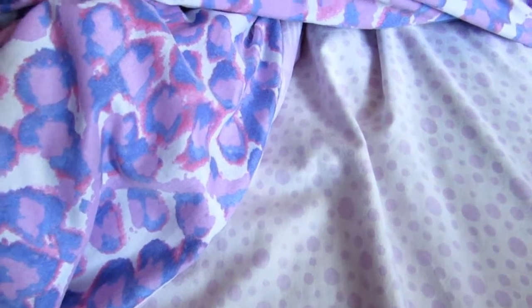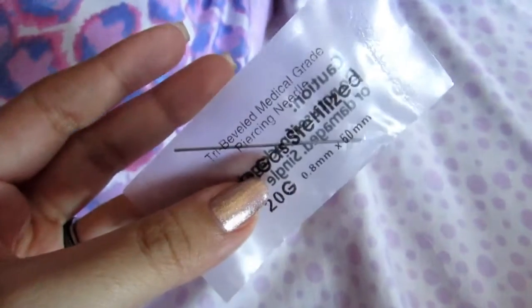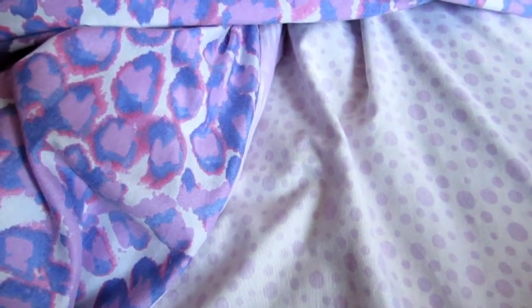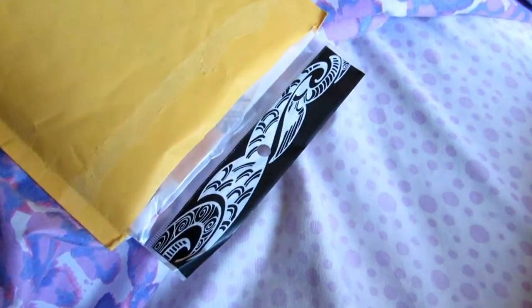I've been wanting my nose pierced for so long. First, I ordered needles from eBay — these are 20 gauge. I'm doing 20 gauge because I bought the jewelry in that size. It came with two and that took like over a month, and I just thought I wasn't going to get it.